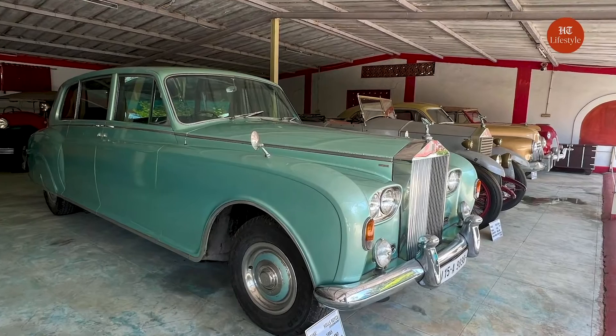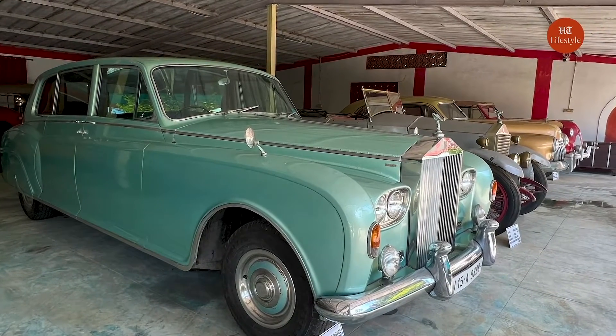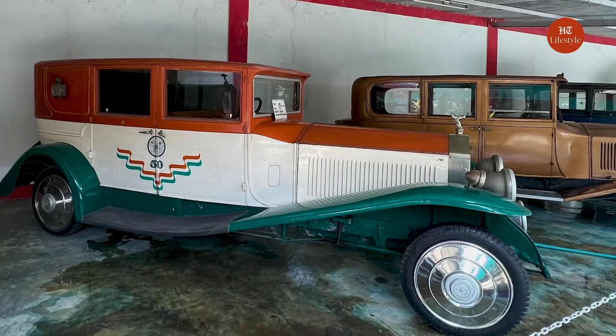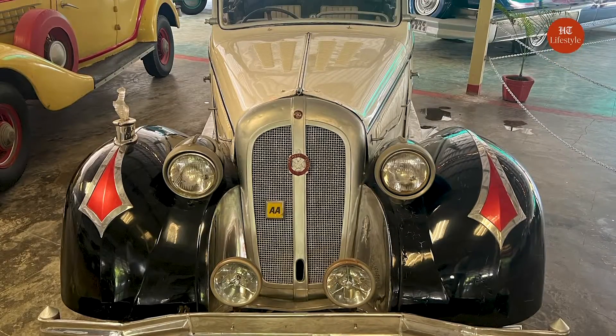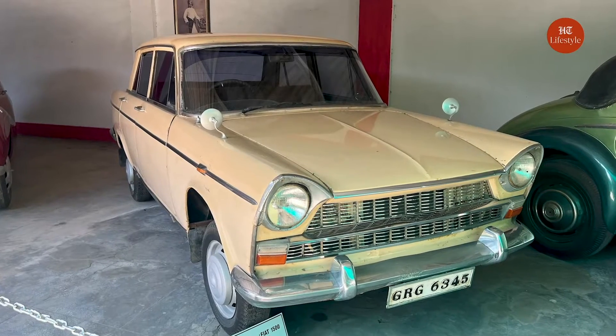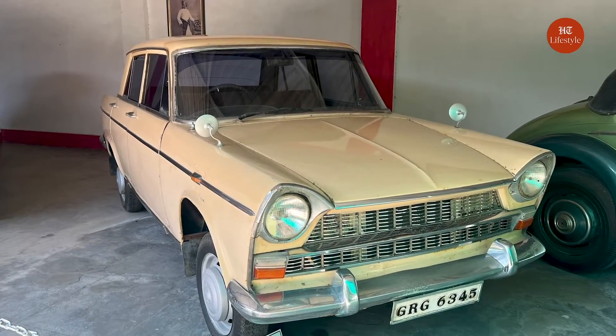The signature exhibits include the 1949 Rolls Royce, the 1906 Minerva, the 1927 Phantom I, and the 1923 Silver Ghost, including the iconic French Hotchkiss cars. The oldest antique here is the 1903 model of Fiat.